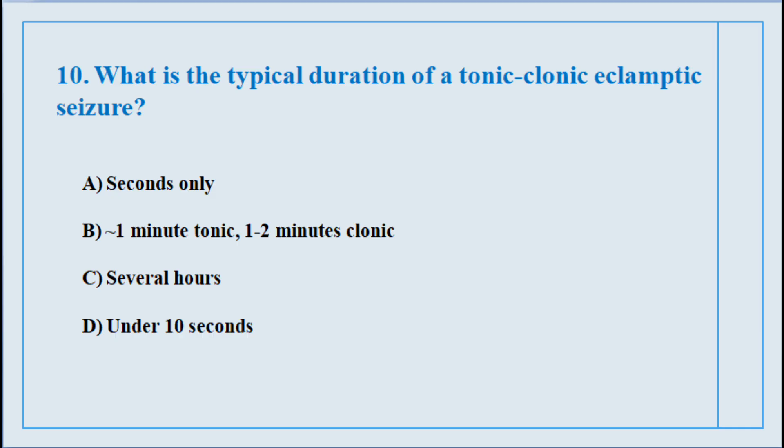Question number ten. What is the typical duration of a tonic-clonic eclamptic seizure? The correct answer is option number B: One minute tonic, one to two minutes clonic.